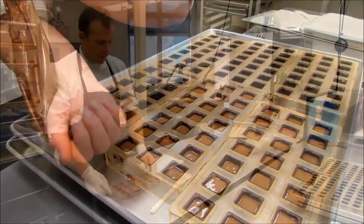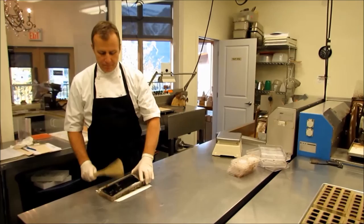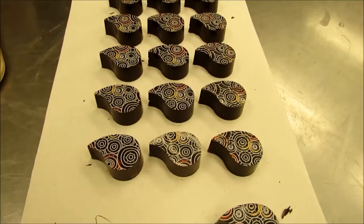Here we are — we're going to demold some cafe mocha chocolates. As you can see the chocolate's all coming out. They're firmly set in there, so we've got to give them a little gentle persuasion. And here we are — a selection of cafe mocha.